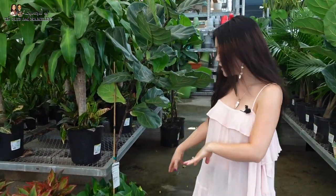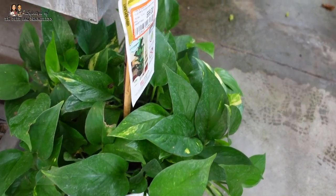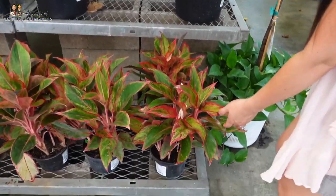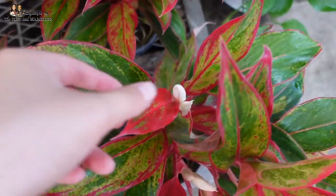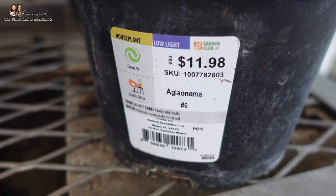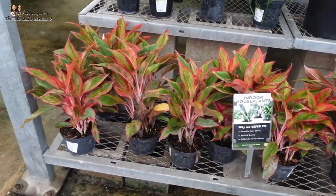I have a fiddle leaf fig in an arrangement too, with some pothos down on the bottom. This one is $99. So it's a much better deal to just buy the fiddle leaf fig by itself and get some pothos, then put it together on your own. These Aglaonemas are so pretty — look how red they are. Are these the Aglaonema Siams? They are $12. Aglaonemas are so nice — they don't need that much care. You can kind of forget about watering sometimes and they'll still survive.